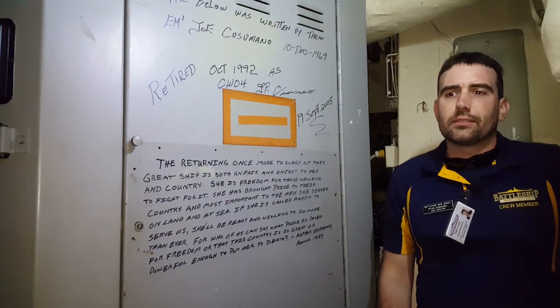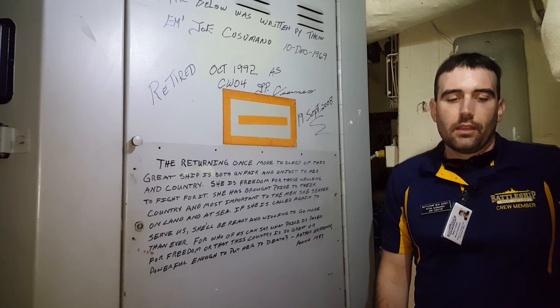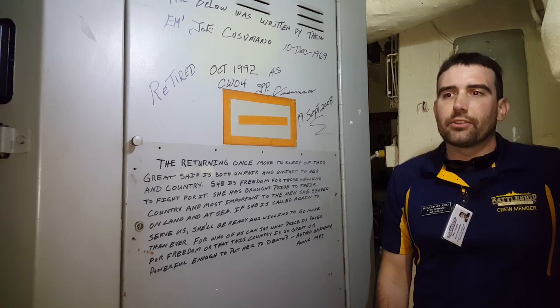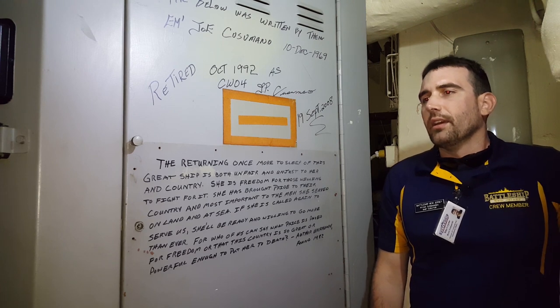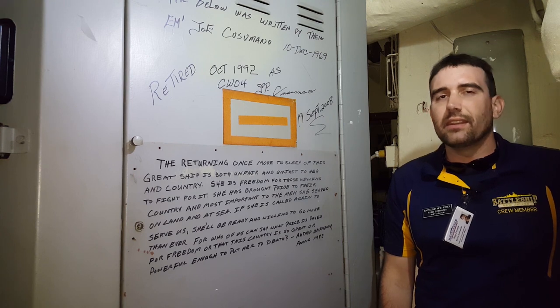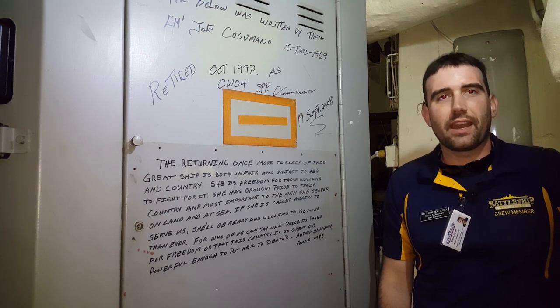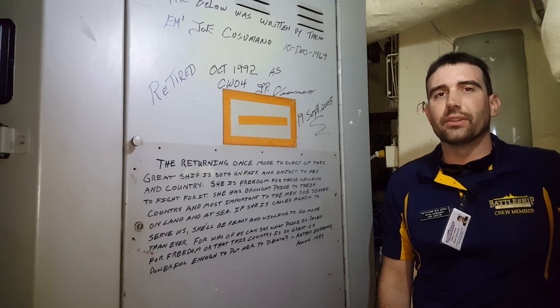At the end of her career in Vietnam, she was the only active battleship in the world. Her decommissioning left none left. Everybody thought that the age of the battleship was over. And then, in 1982, the ship was reactivated, and battleships would again rule the waves until 1992.